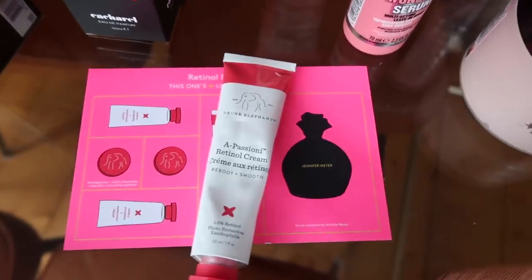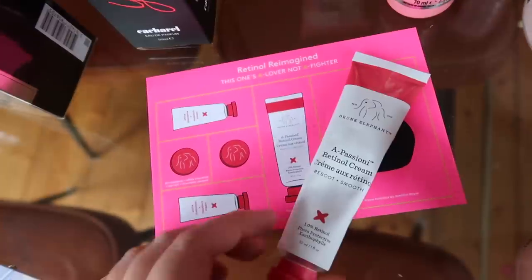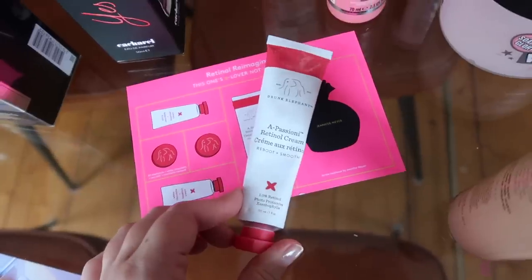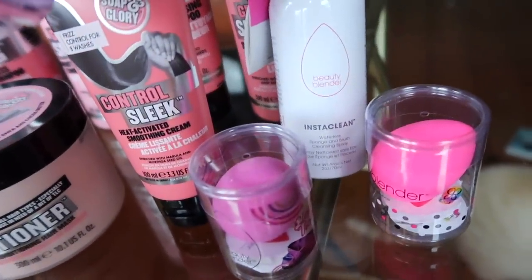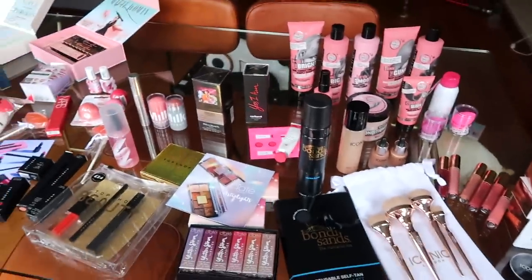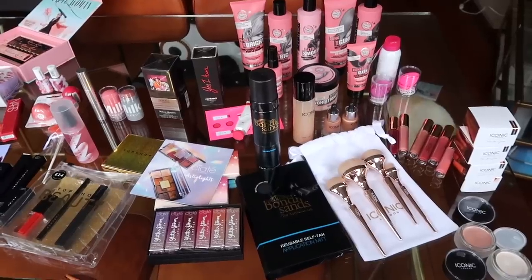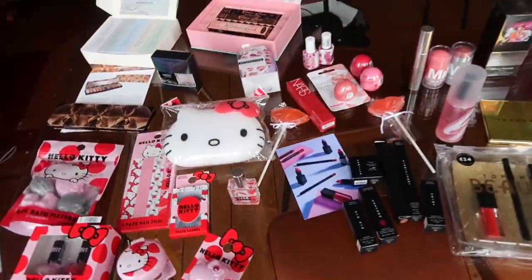Pink Elephant have sent me their retinol cream, which is something that I've never ever tried before. I'm not actually sure what this does, but I can't wait to find out more about it and try it out. I will definitely keep you updated on this because I'm very clueless about skincare. And then finally from Beauty Blender, they brought out their InstaClean waterless sponge and brush cleansing spray. I'm sure you just spray this on and then it cleans them, which is phenomenal. So those are all of the things that I've been sent over the last couple of months — I've been saving them up. Thank you so much to every single brand who has sent me things.